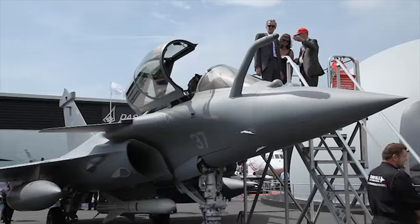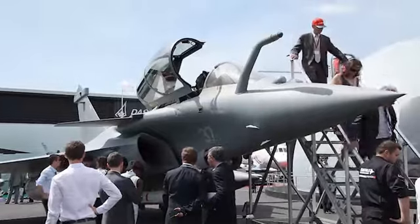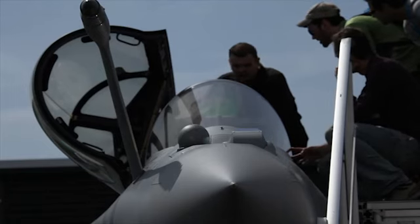The Rafale performed brilliantly in Libya and even more recently in Mali. A total of 115 Rafale aircraft have now been delivered to the French Armed Forces.